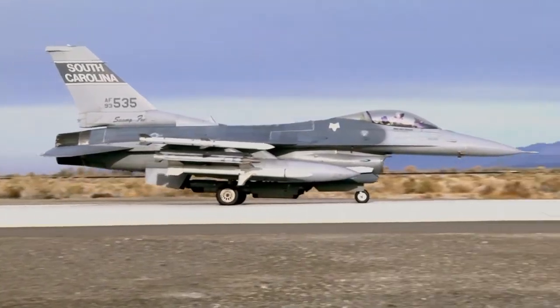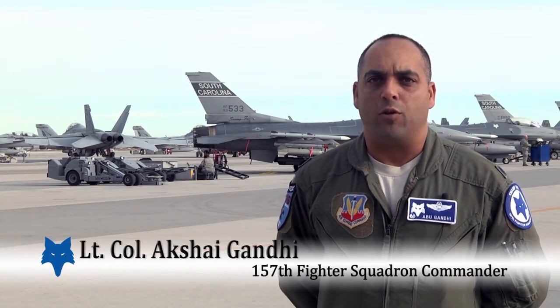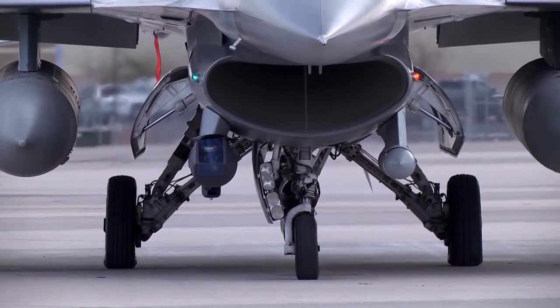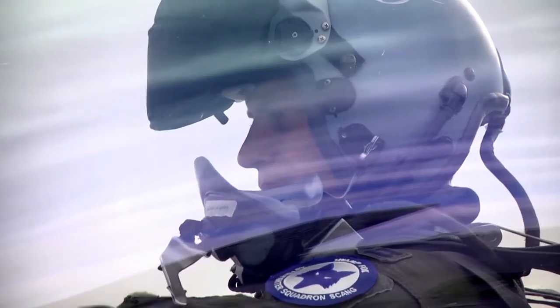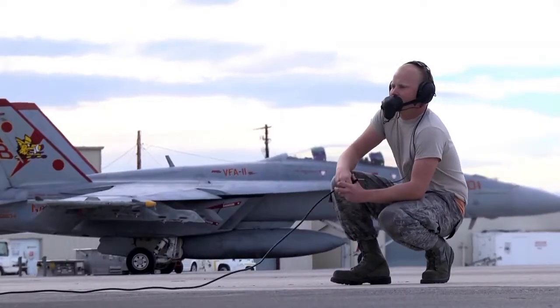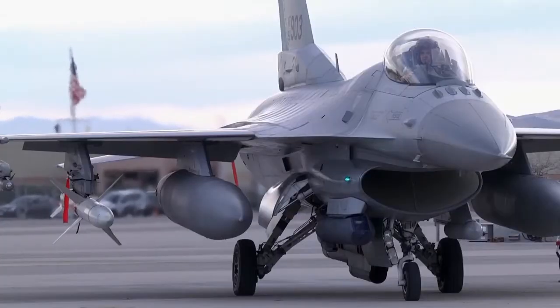The Swamp Fox are deployed to Naval Air Station Fallon as part of what they call Air Wing Fallon, and this is a very unique opportunity. It's the first time an Air Force squadron has participated in the workup trials for a carrier air wing in preparation for deployment next year. It's a five-week graded event for the Navy, and we feel pretty honored because this is the first time an Air Force fighter squadron has been invited to participate in this sort of exercise.